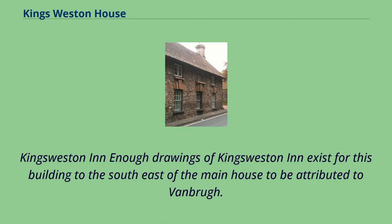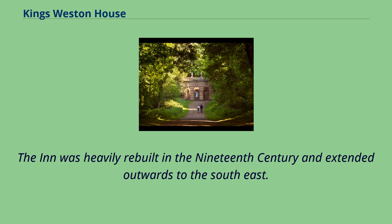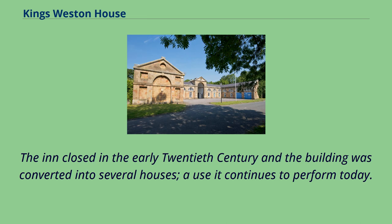Enough drawings of King's Weston Inn exist for this building, to the southeast of the main house, to be attributed to Vanbrugh. A series of sketch drawings in Bristol Record Office titled 'Ale House' compare almost exactly with the built dimensions of the former inn. The inn was heavily rebuilt in the 19th century and extended outwards to the southeast. It closed in the early 20th century and the building was converted into several houses, a use it continues today.